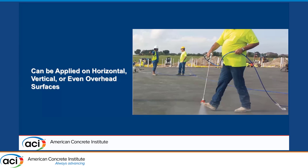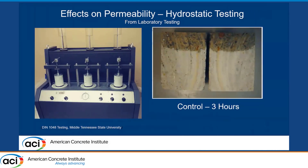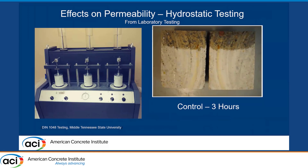It can even be applied on vertical or overhead surfaces if the formulation is correct and if you have that ionic attraction that's drawing it into the concrete. An example of some hydrostatic testing for waterproofing purposes: this is the old DIN 1048 test, now the EN 12390-8 test — a water penetration test under hydrostatic pressure. The test is performed for 72 hours at five bar (72.5 psi).